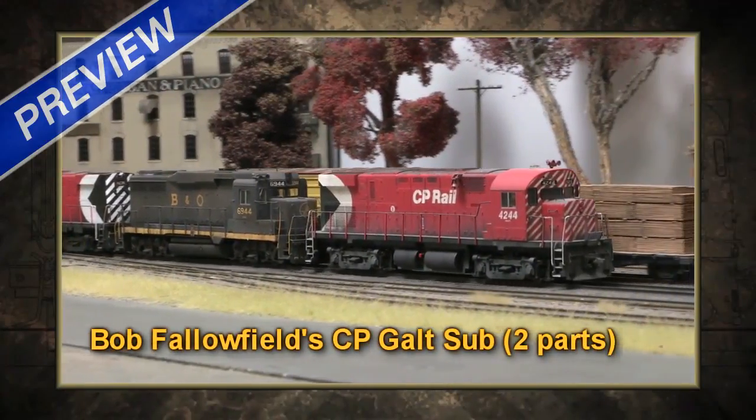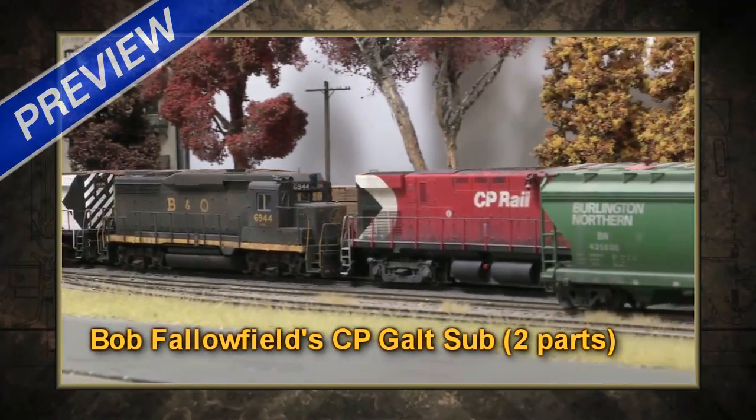On this edition of Train Masters TV, bringing railroad memories to life with a bit of help.